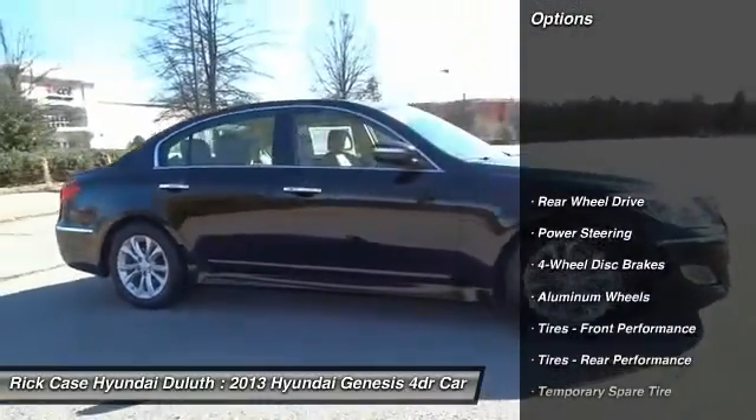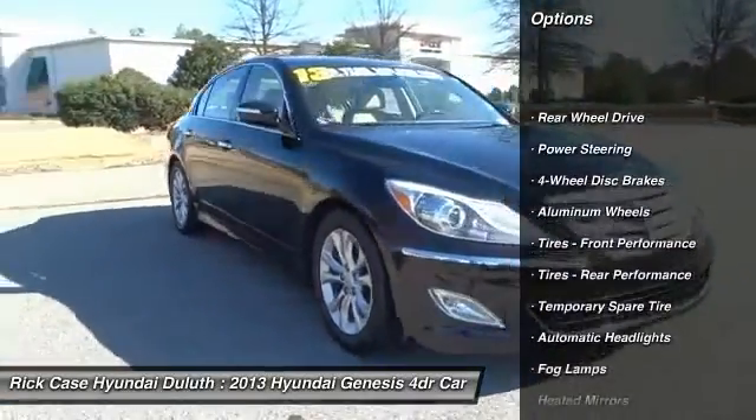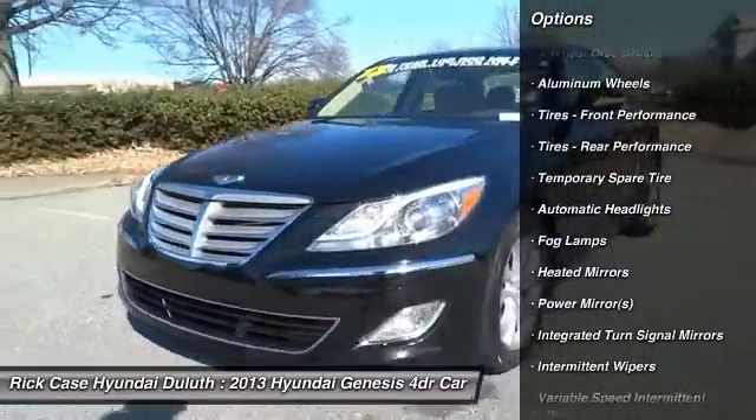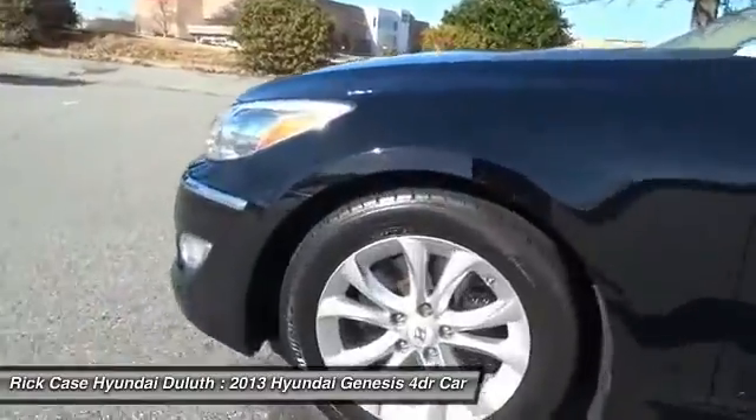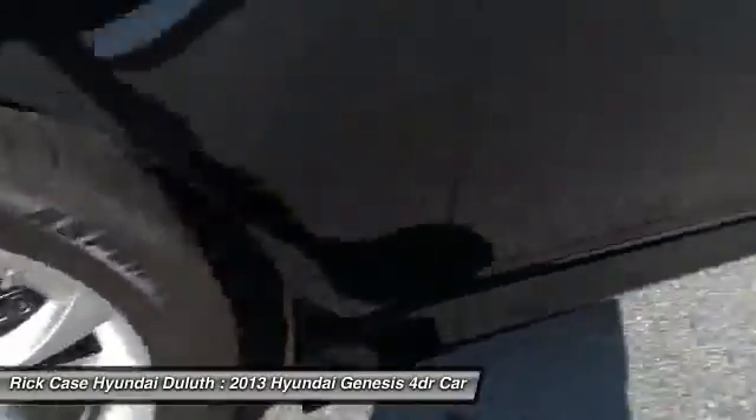Power passenger seat, steering wheel audio controls, keyless entry, traction control, stability control, Bluetooth, leather-wrapped steering wheel, adjustable steering wheel, power steering, four-wheel disc brakes.